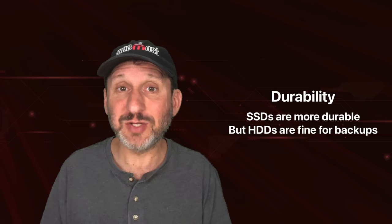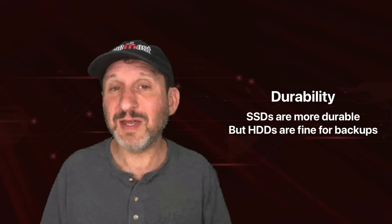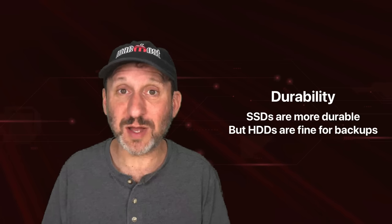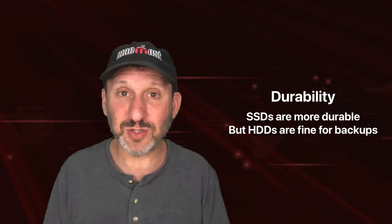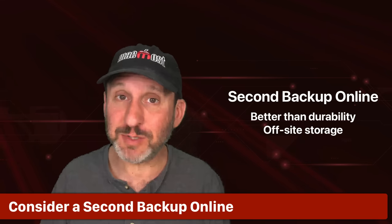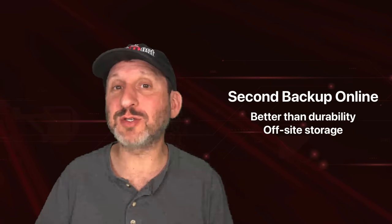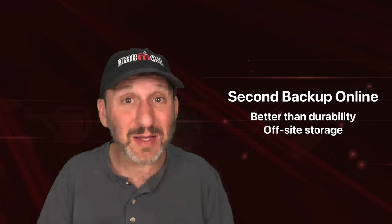If the backup drive fails it just fails on its own and you replace it with a new one — this could happen whether it's an SSD or a hard drive. You're not really using a hard drive at its full capacity when doing just a backup; it's being used at a much lower rate than an internal drive. But if your concern is durability, what you should really do is go for a second backup online, using a service like Backblaze, saving your files online in addition to Time Machine. Now you've got two backups, and the second is not in the same location as the first.